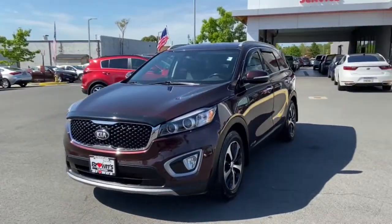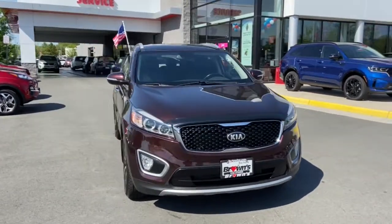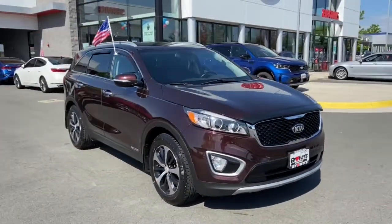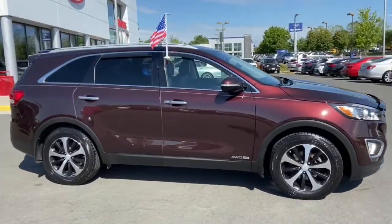Enjoy the view of this 2016 Kia Sorento. This vehicle is an outstanding buy with fewer than 90,000 miles on the odometer. Answer the call to adventure in this sleek Sorento.